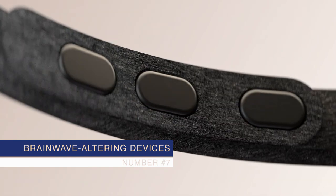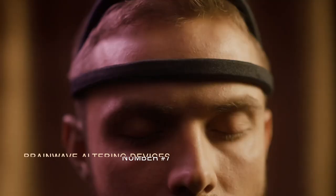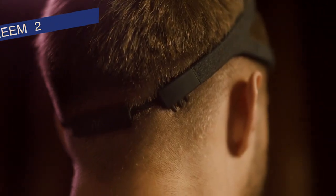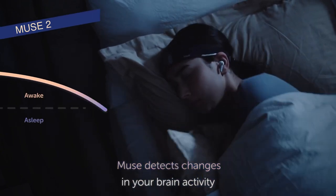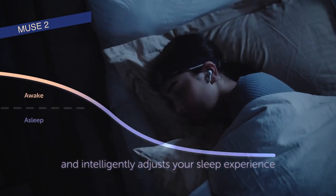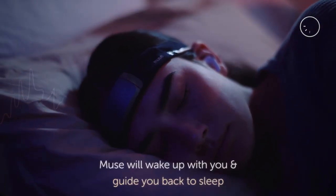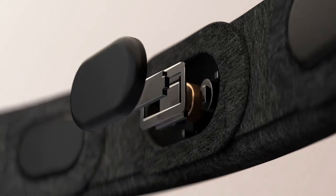Number 7: Brainwave Altering Devices. These headbands use EEG technology to monitor and enhance your sleep in real time. By providing auditory feedback, they help guide your brain into deeper sleep stages. These advanced gadgets are perfect for those looking to optimize their sleep at a neurological level.